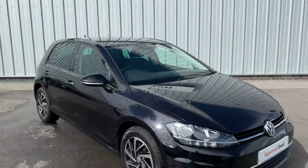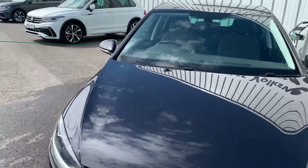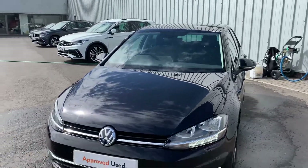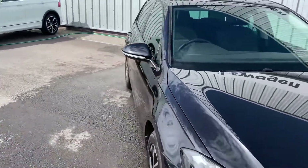Hello everyone and welcome to the Lancaster Volkswagen YouTube channel. Today I'm going to be showing you around this Volkswagen Golf TDI 1.6 DSG model. It is a 2019 plate and this is part of our approved used scheme.